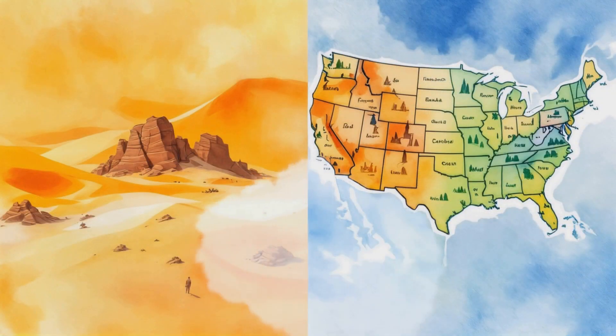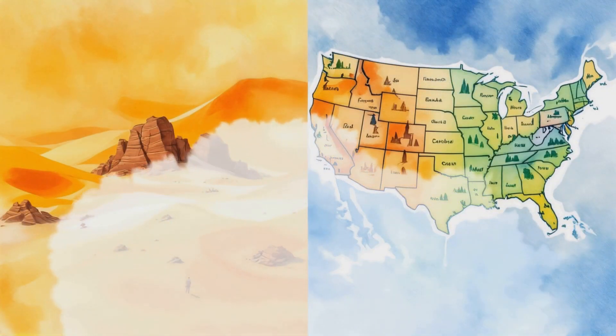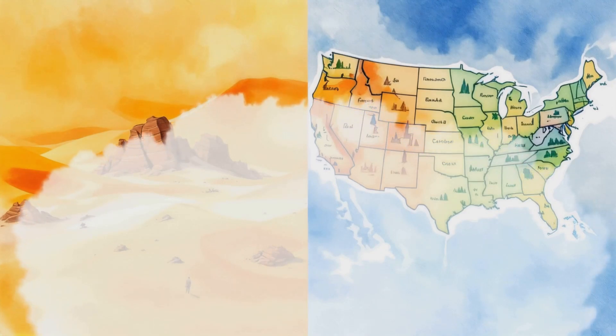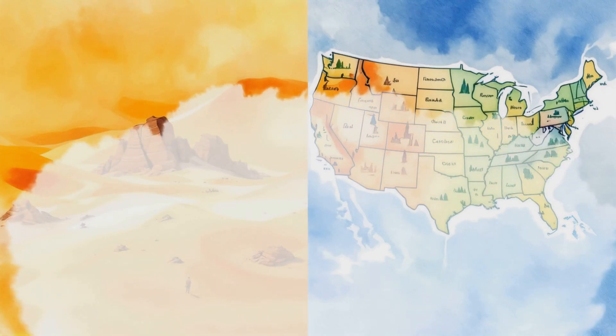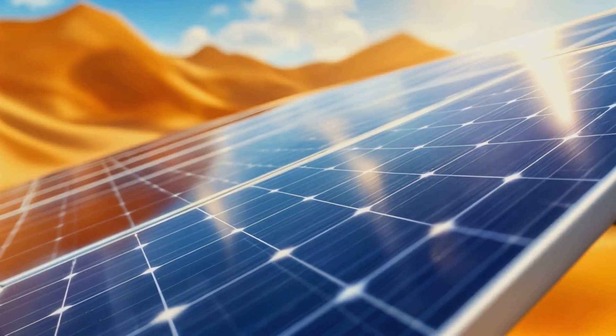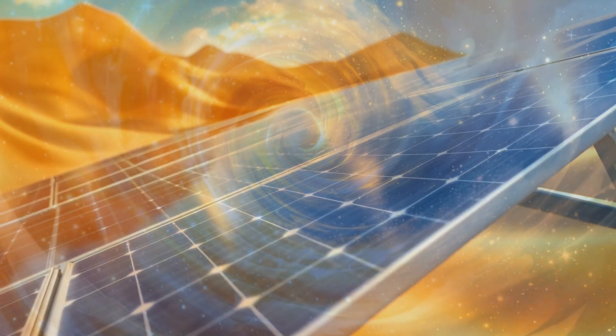Okay, so get this. The Sahara Desert is huge — like really huge. We're talking about 9 million square kilometers of sun-baked sand. That's about the size of the United States. But here's the kicker: this massive desert receives a whopping 22 terawatt hours of solar energy every single year.